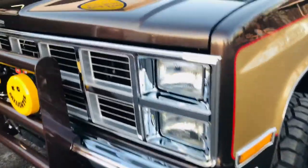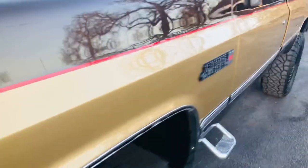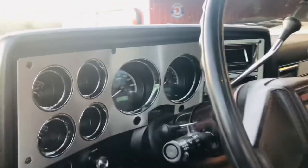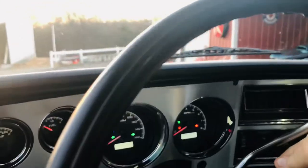Just look at the chrome and the shine on this truck — look how amazing it is. All new glass, all new seals, new spray-in bed liner that's the color of the truck. Dual tanks that work — they're brand new with new pumps and all new stainless lines.